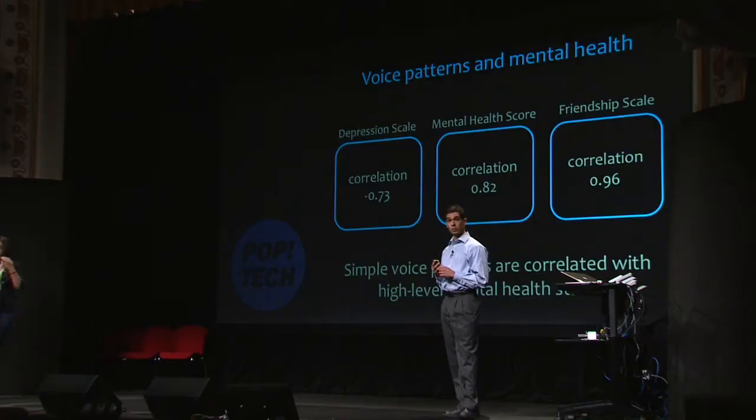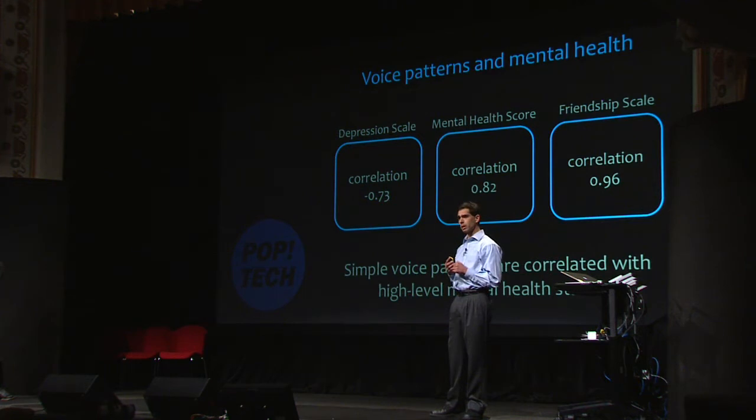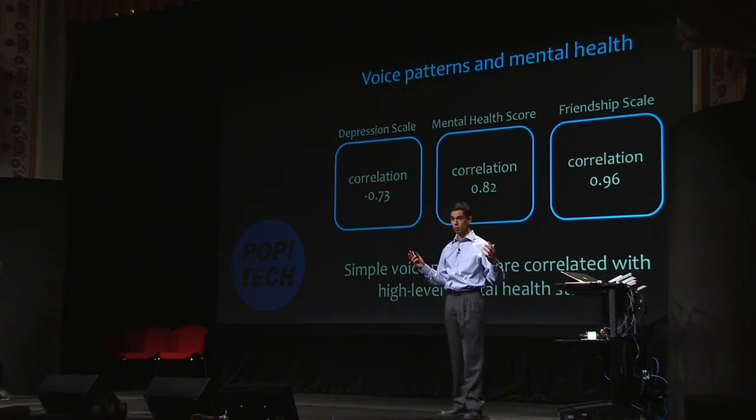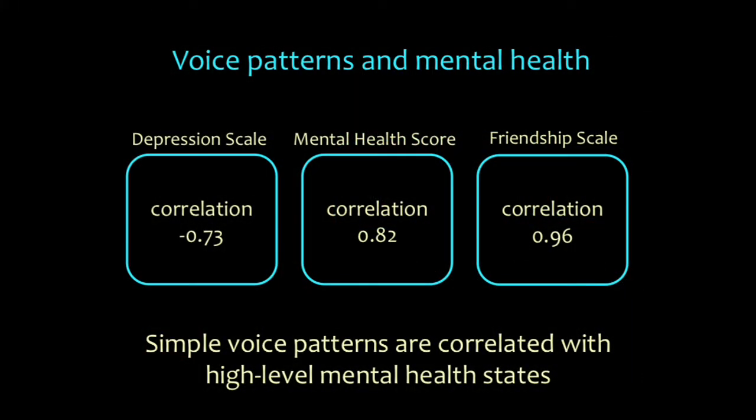We did a study in New Hampshire of older adults where we had them wear a phone using the voice sensing technologies we were speaking about. We administered surveys that are the gold standard in medicine to understand mental well-being — we looked at sociability, depression, and overall well-being. What we found is that simple voice sensing using our technologies was highly correlated with the gold standard of care, in some cases with nearly perfect correlation on measures of sociability. This is a great opportunity for understanding small changes in mental health earlier in time that might not be detected by providers or family members.